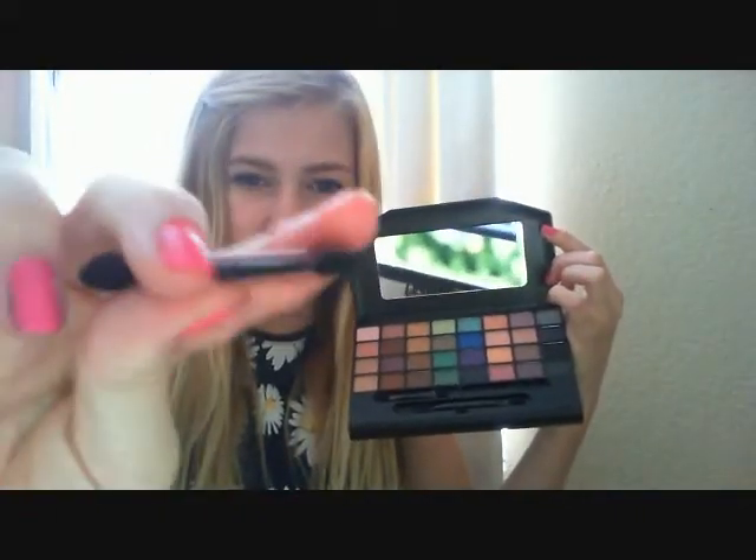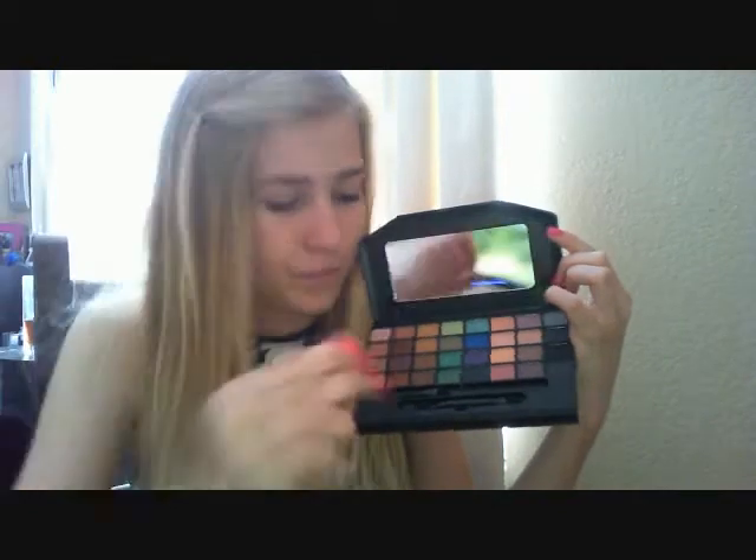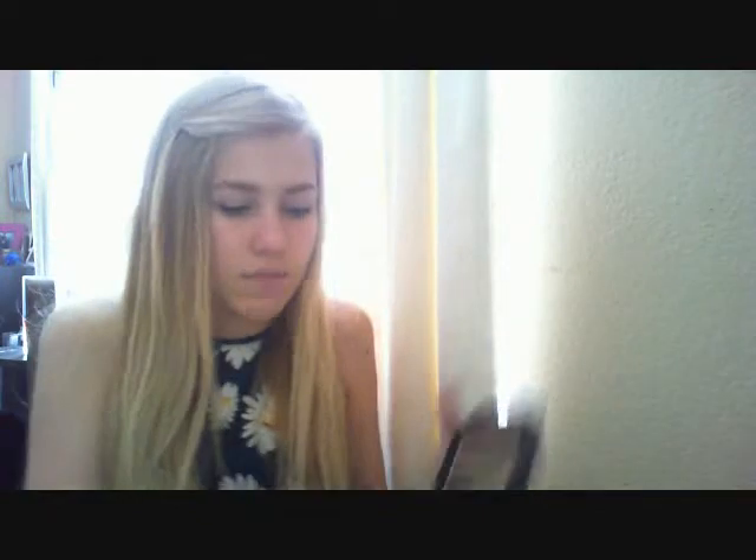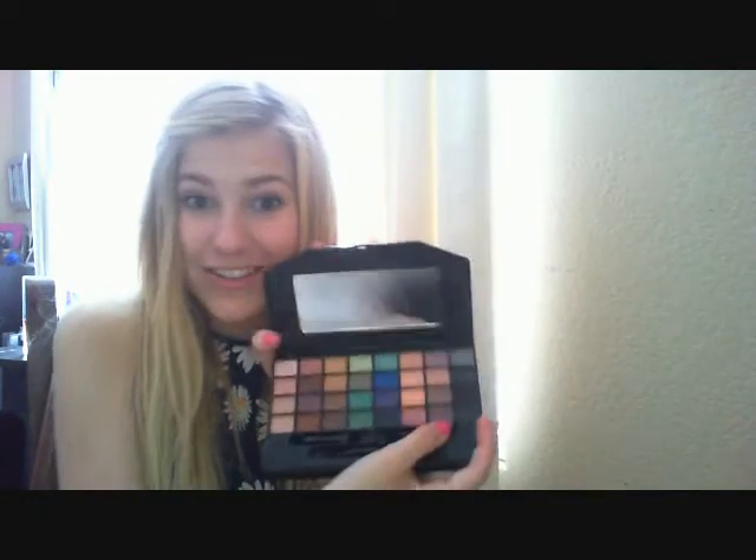They're just like these sponge makeup applicators. I probably won't use them, I'll just leave them in here. But super cool.